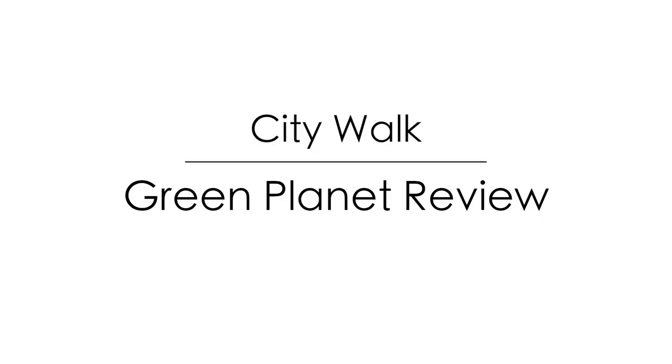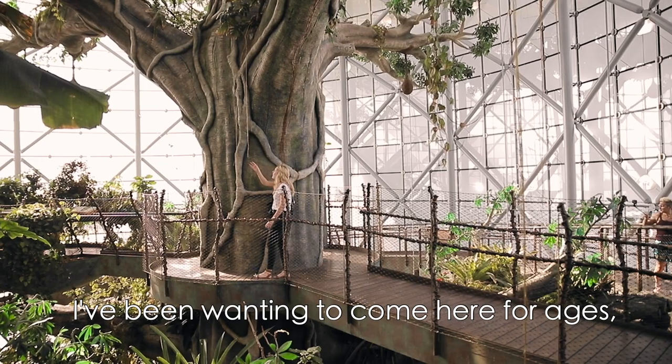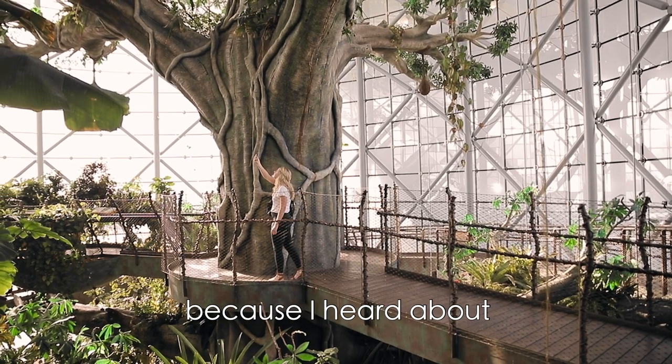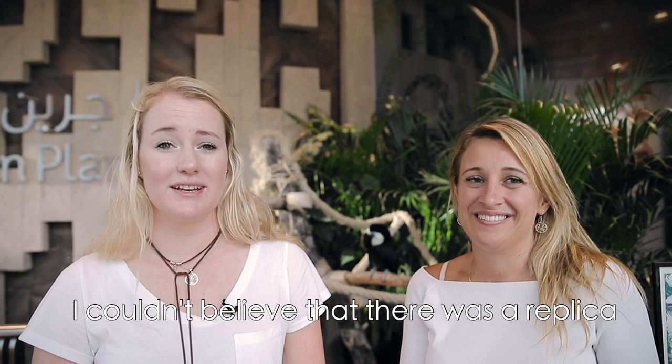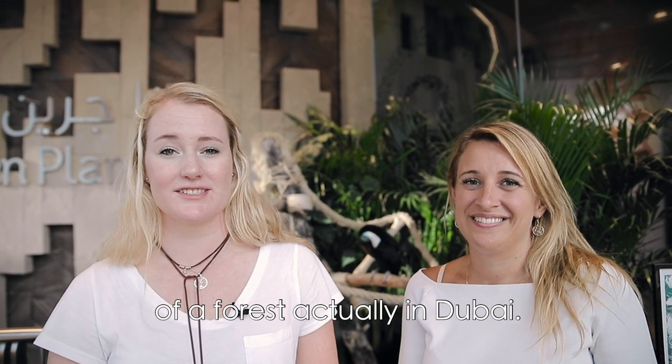We just had an amazing experience at the Green Planet and it did not disappoint. I've been wanting to come here for ages because I heard about the beautiful indoor tropical forest, and I couldn't believe that there was a replica of a forest actually in Dubai.